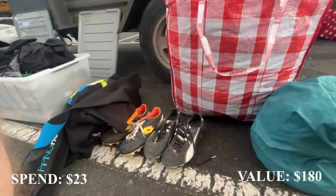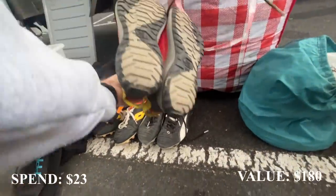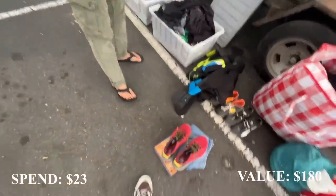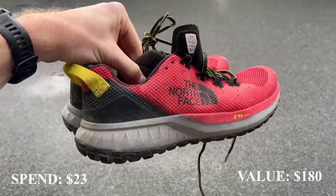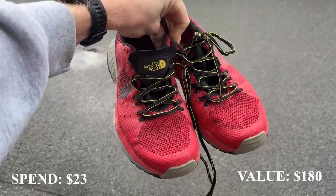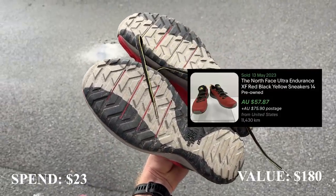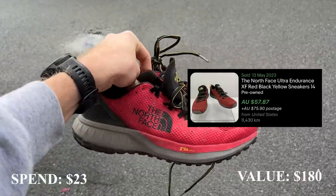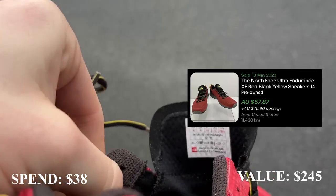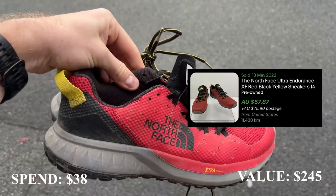Here's something I didn't think I'd say today — a very good pair of quality trail running shoes: The North Face Ultra Endurance XF. I picked them up for $15 after negotiating from $20. There are comps on eBay around the $50 to $60 price point, but given the condition of these, I'm going to shoot for $65 — and I actually think I'll get it. If you're new to the channel, shoes make up about 15% of what I sell on eBay, and I think it's a very good category for beginners to focus on.